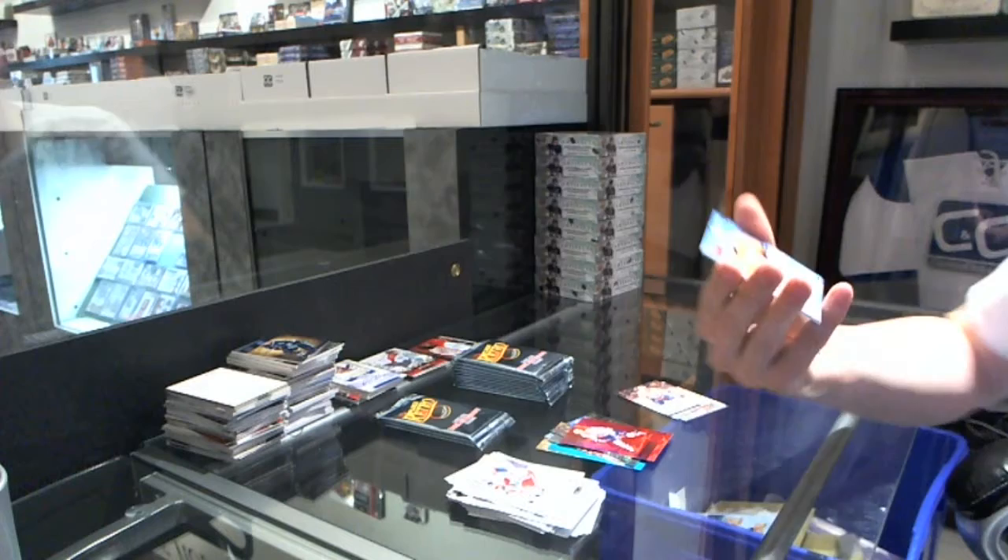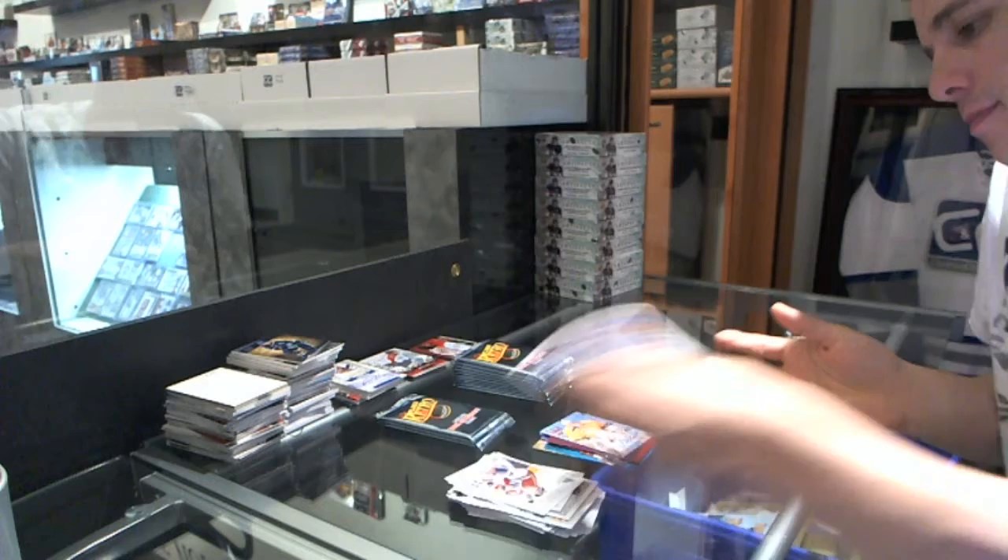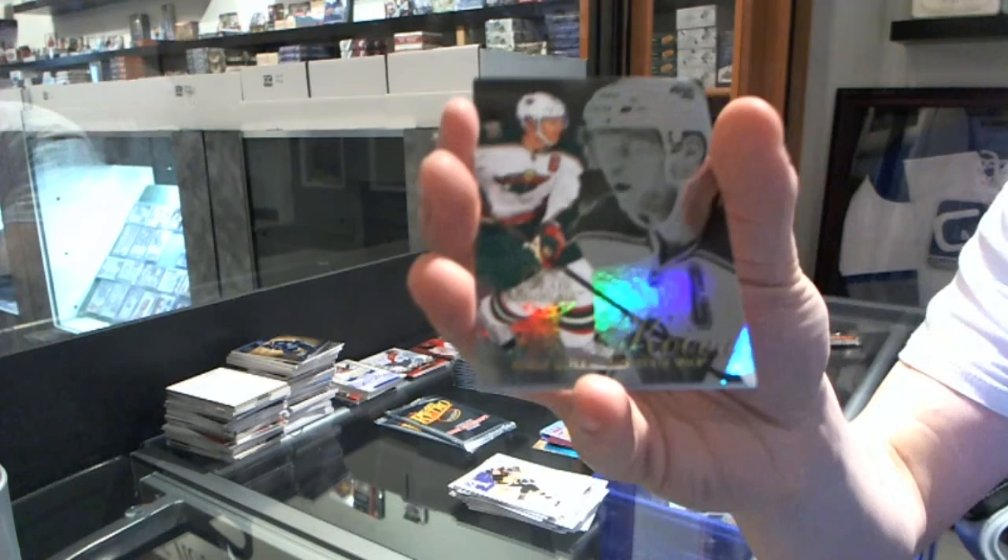We've got a Rookie Sensation autograph — Chet Picker. We've got a Flair Showcase of Mikko Koivu, and a retro of Jeff Skinner.